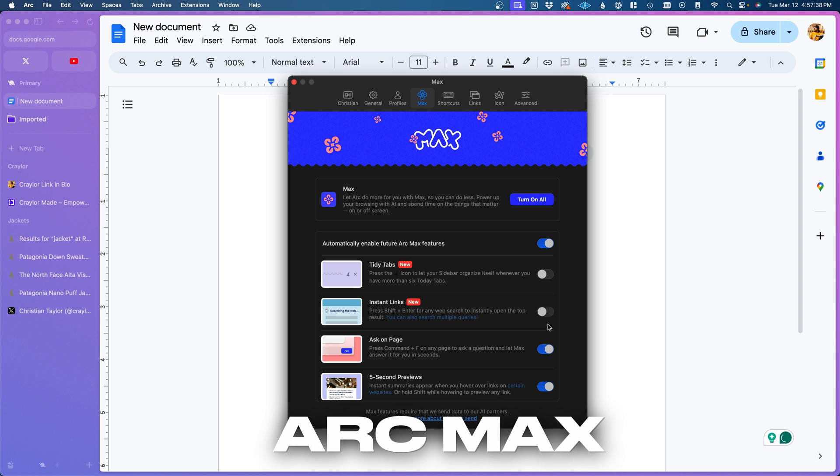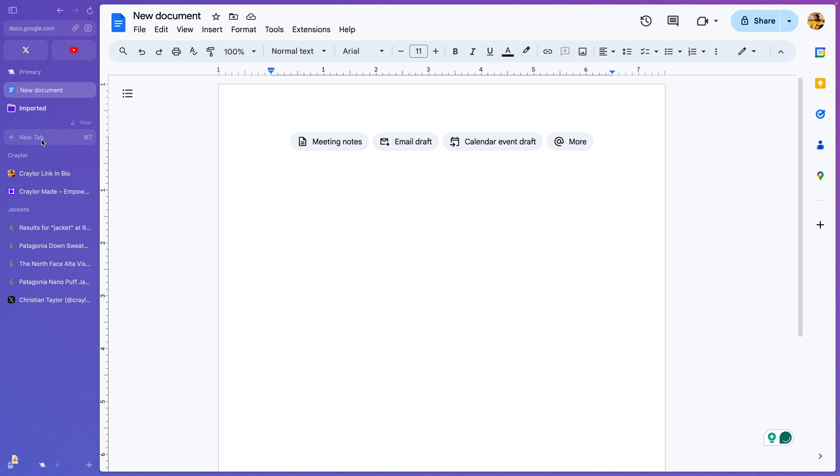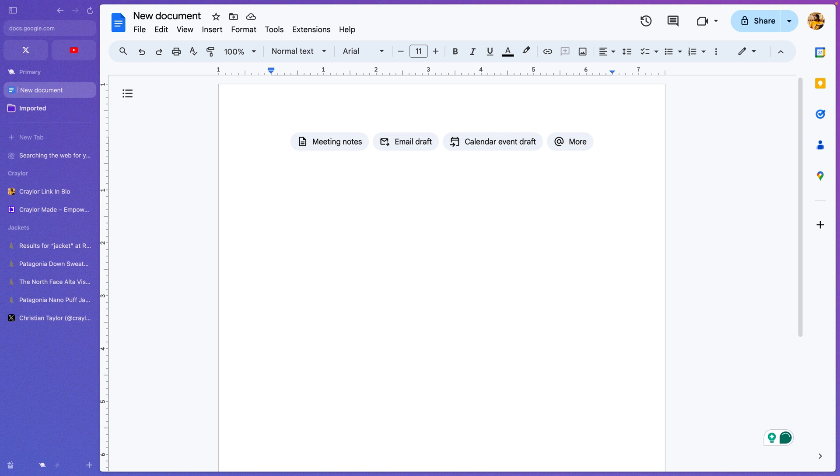Arc Max is Arc's set of power-ups that make your browsing experience smoother. These features include the tab organization I talked about earlier, and a new instant links feature where you can press Shift + Enter on any web search to automatically open the top results.